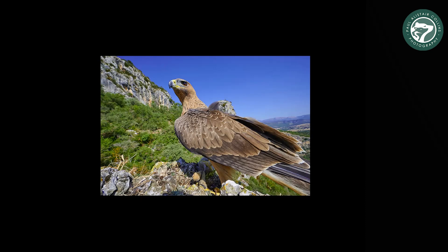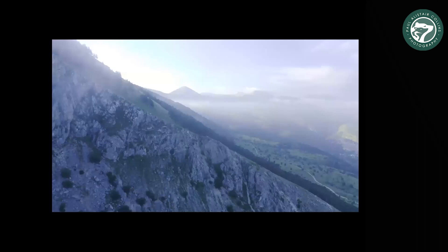We get golden eagles, Bonelli's eagles, lammergeiers, black and griffin vultures, choughs, marsh harriers, buzzards, lesser kestrels, common kestrels, eagle owls, and it goes on and on. Often a lot of these are right above the place where we stay.